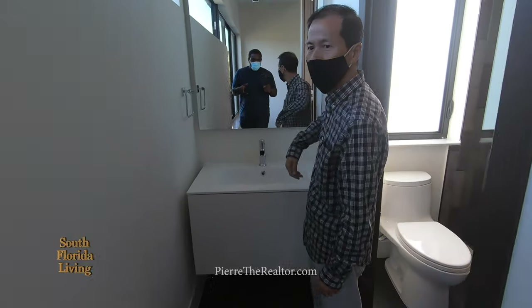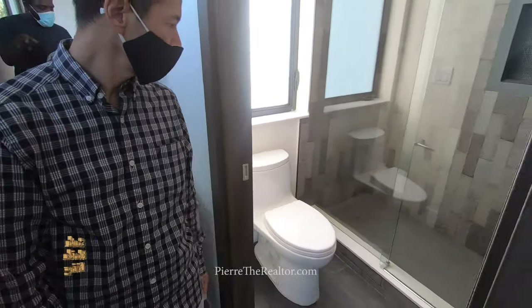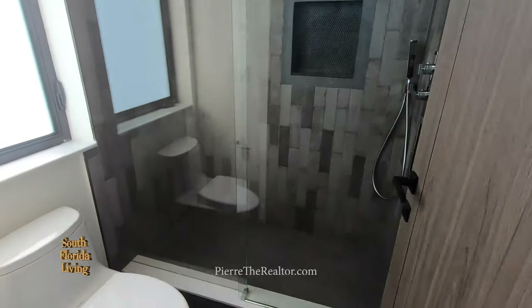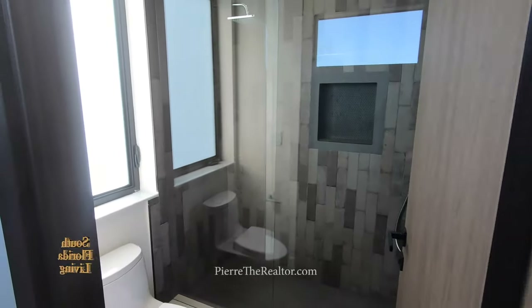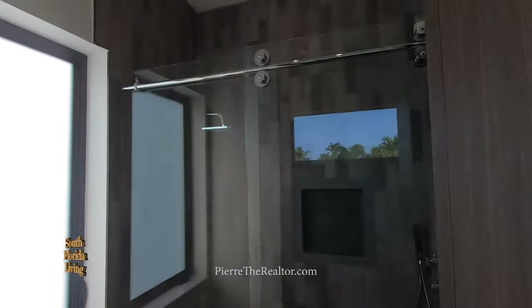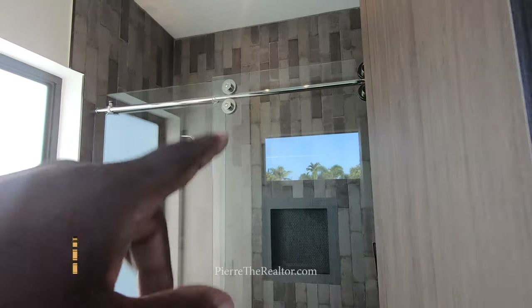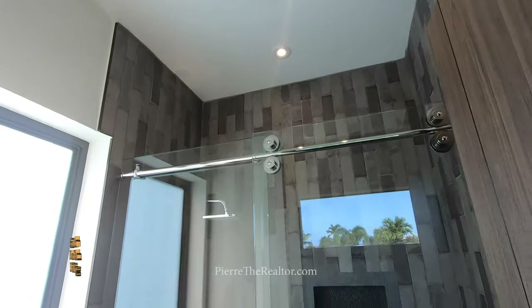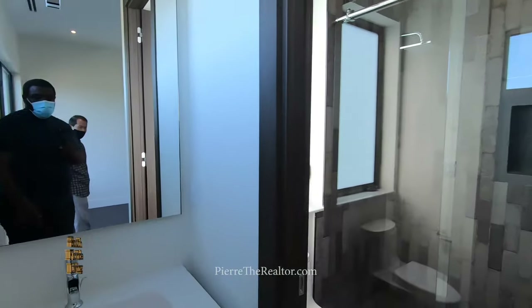Frosted — same treatment with the barn door shower. I love the full bricks — that is nice. Floating vanity is standard here throughout the house.